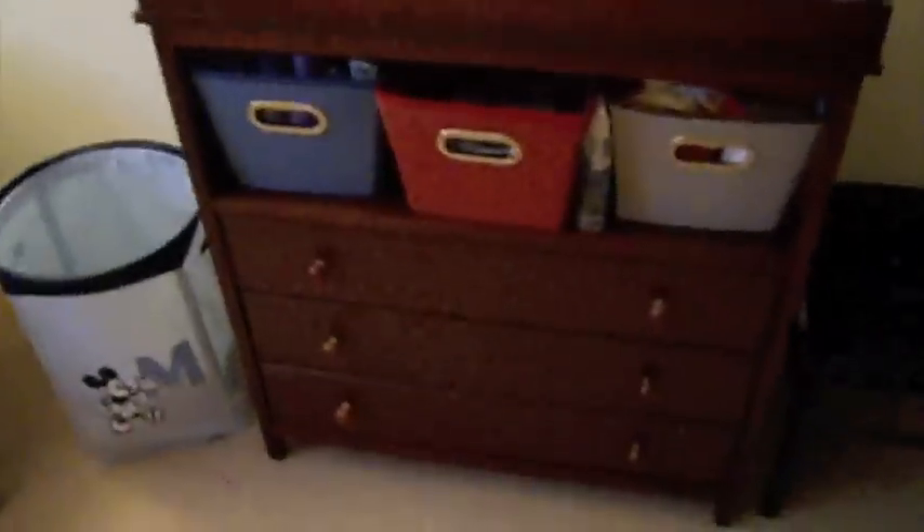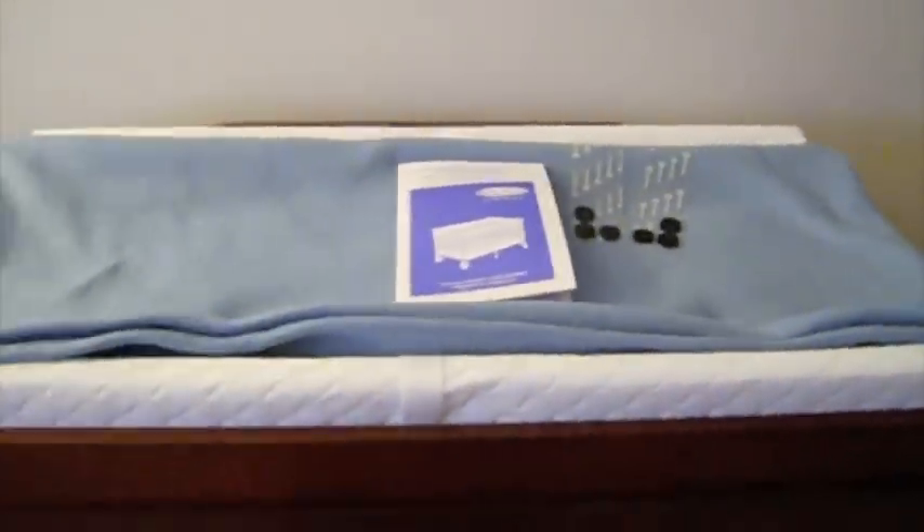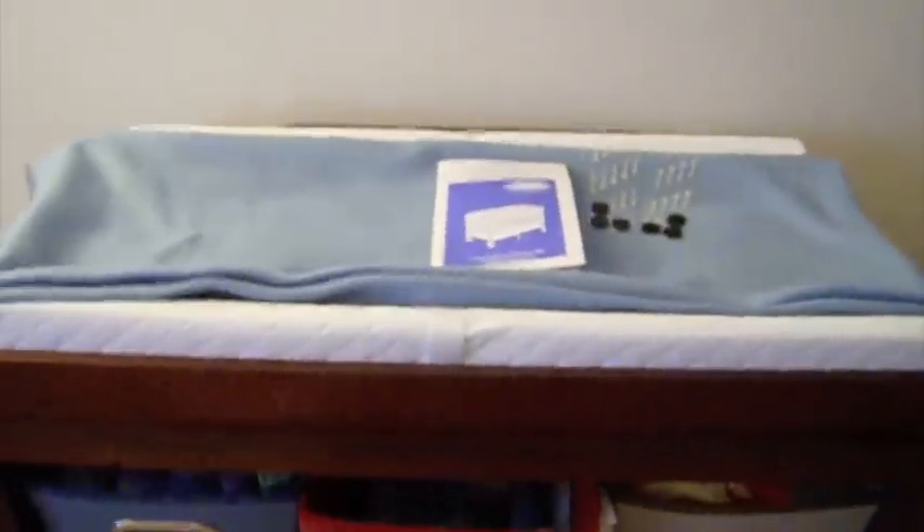This is his changing table. It came with the crib from Walmart, and he has a changing pad up here. I don't know if I'm going to get a cover yet, but we'll see. And here he has three bins and some hand sanitizer.